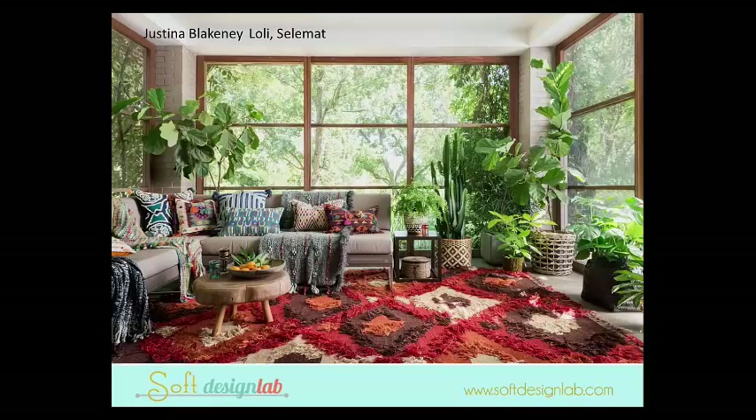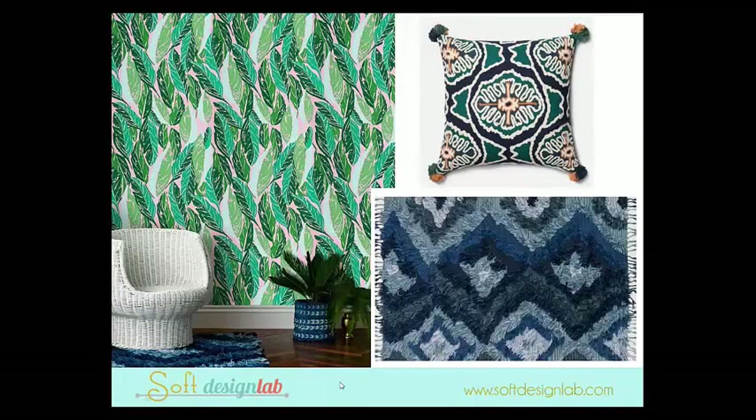This is Justina Blakeney. She wrote a book called The New Bohemians. She launched a line for Loloi last market, and was supposed to launch her line for Selamet, but that was delayed until spring. She has this really great super-tactile, loose bohemian vibe that mixes all kinds of stuff. She calls her house the Jungalo, so she really loves that whole jungle, tribal vibe, and she's becoming very influential in the marketplace.